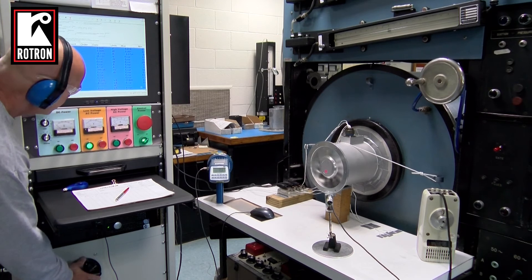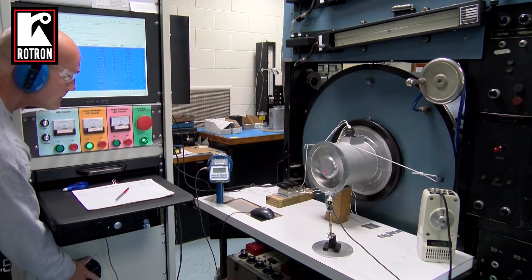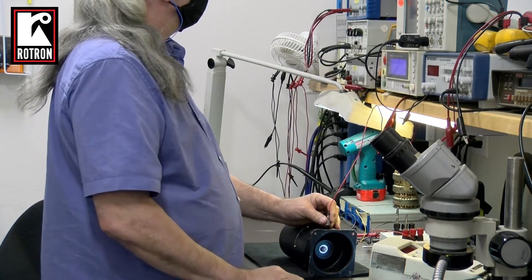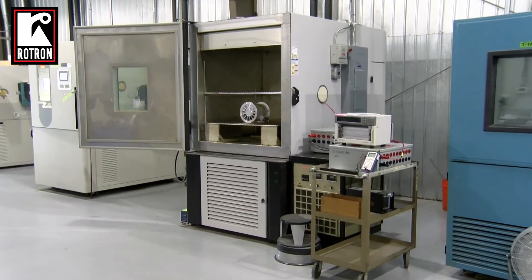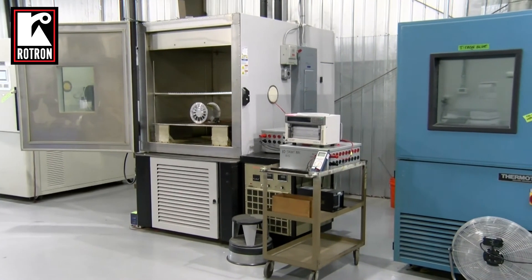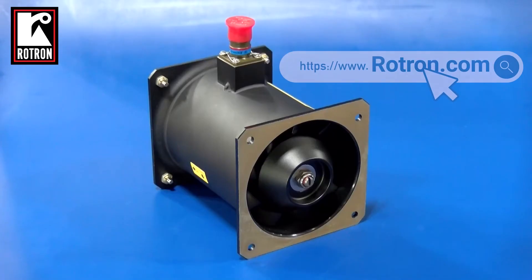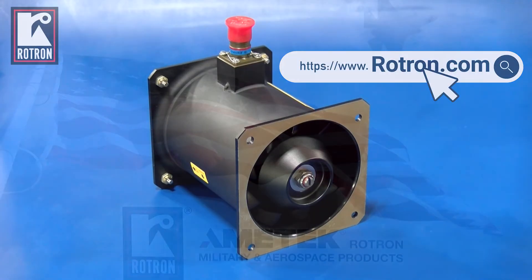Our talented team of engineers consistently infuse technical advancements into our product lines to meet increasing customer demands. The team leverages excellent design analysis and verification tools to ensure our product solutions fully comply with our customers' needs without compromising reliability. For more information about our aerospace and defense fans, blowers, and cooling system product solutions, please contact us at Rotron.com or look us up on LinkedIn.